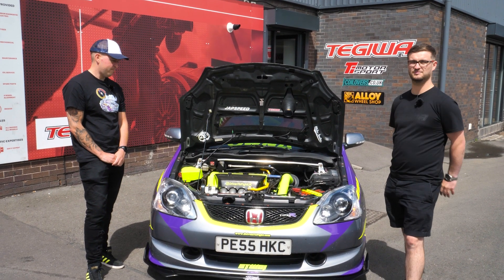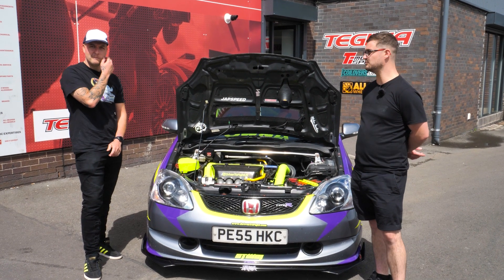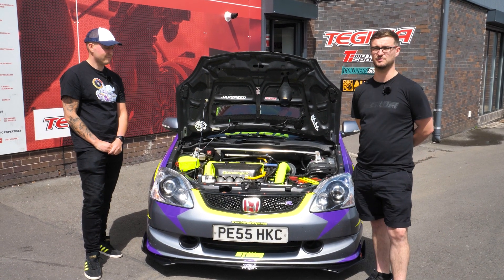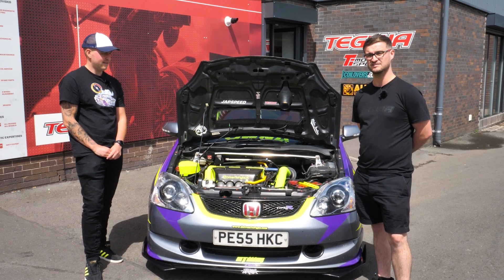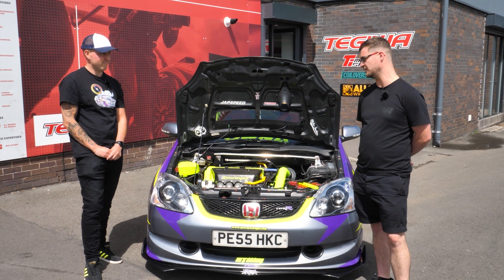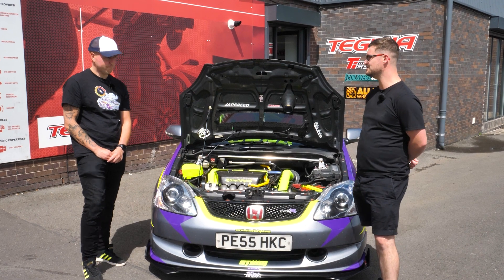That pretty much sums up the video. Thanks to Craig for bringing his car down — make sure you drop him a follow, because he's into cars and doing a great thing raising awareness for ulcerative colitis. Definitely give him a follow, and thanks for watching — see you in the next one.